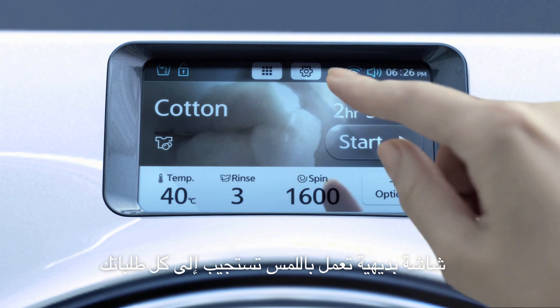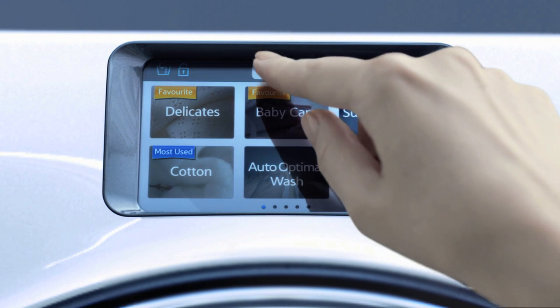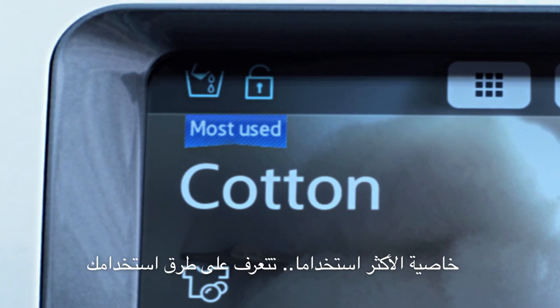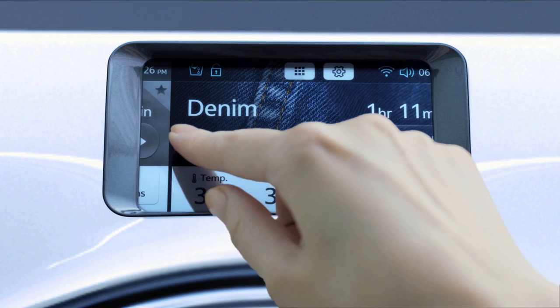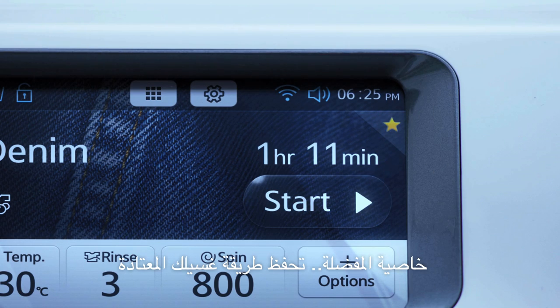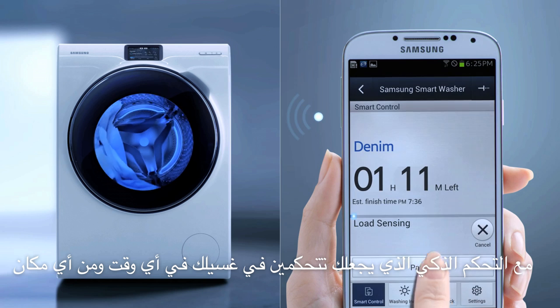Intuitive full touch screen responds to your every wish. Most Used learns your washing habits. Favorites remembers your personalized washing routines. With smart control, you can control your laundry at any time, from anywhere.